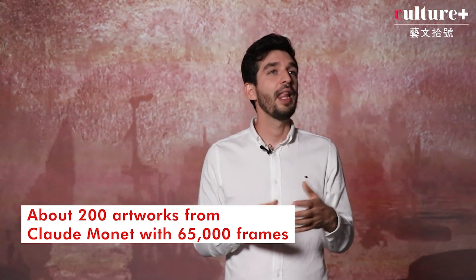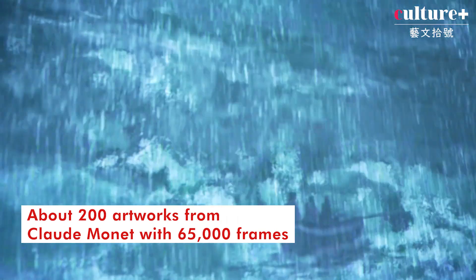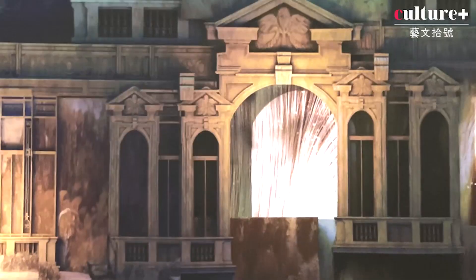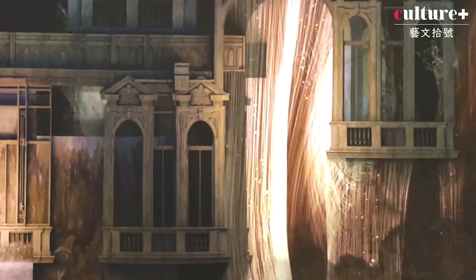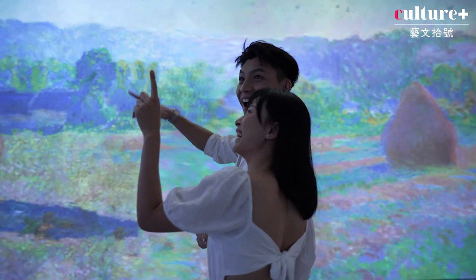About the creation itself: for the projections, we start from about 200 different paintings, and our 2D artists extract specific elements — foregrounds and backgrounds — so we can animate them separately. For one of those very large projections we can assemble up to 20 to 50 different paintings together to have a seamless, nice projection. By extracting elements and doing animation you give energy to the scene, but you also have to keep it very subtle.